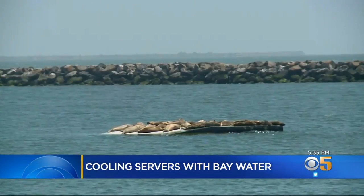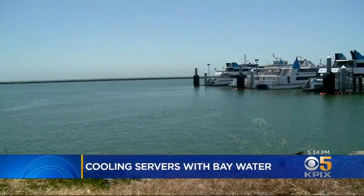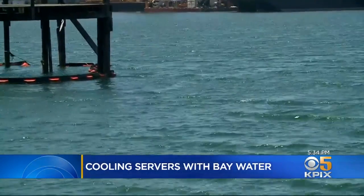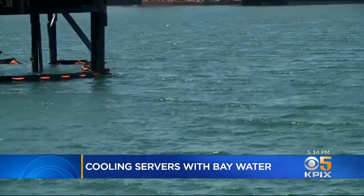But Alameda Councilman Jim Odie opposes the project and points to the seals that rest on this floating dock. The pipe is supposed to go directly underneath where the seal haul-out is, and they're very sensitive to movement. They're very sensitive to changes in their environment. The Sierra Club has also weighed in with a letter to the council complaining that the heated water could cause a toxic algae bloom.